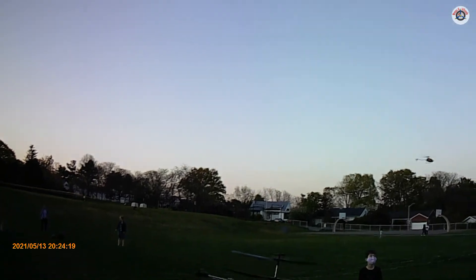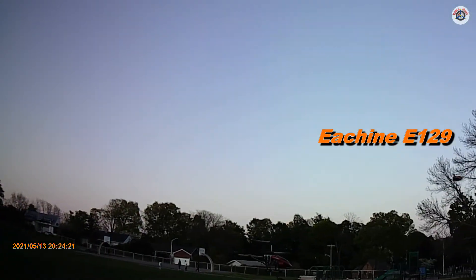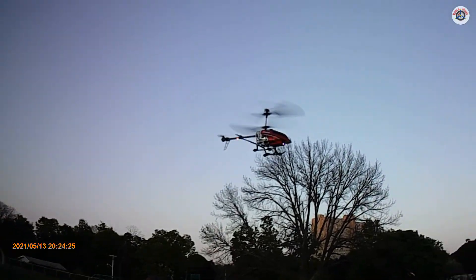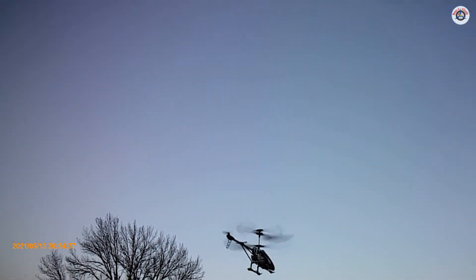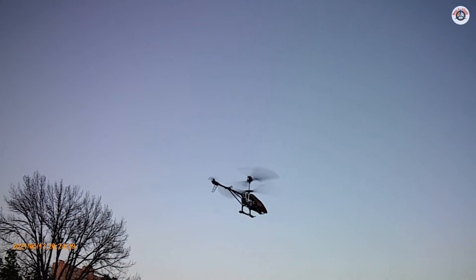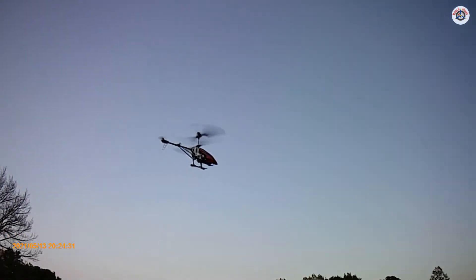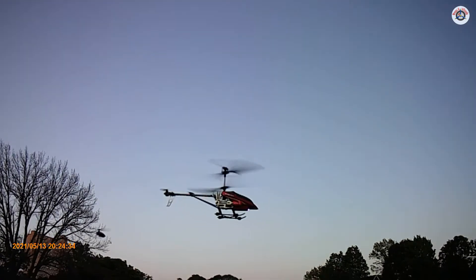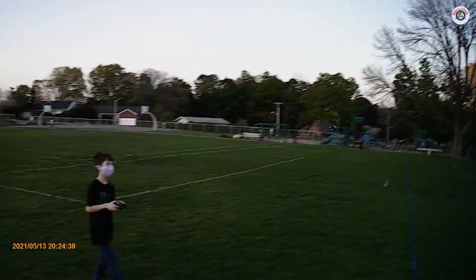It doesn't have the forward momentum that my son's helicopter has — that one is going pretty good. This one is kind of a couch potato. If you are a couch potato, you can fly this at home in your living room, TV room, man cave, woman cave — whatever you want to call it.